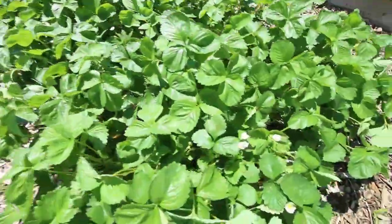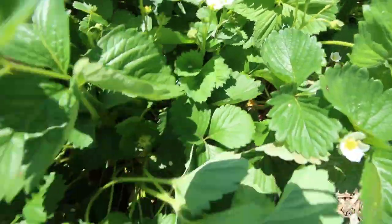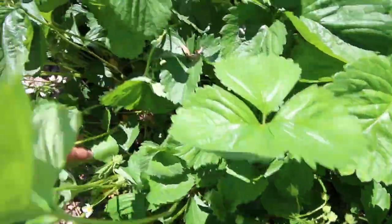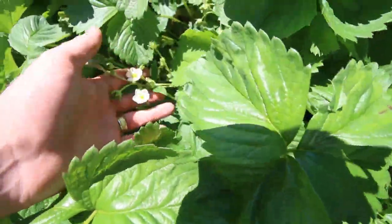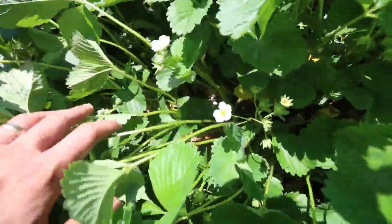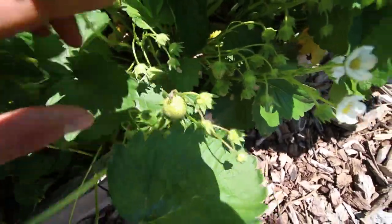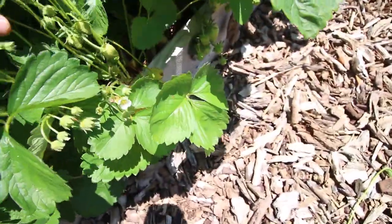Right now we're still getting a lot of flowers — it's early season — but they are just loaded. The flowers have fallen off on a lot of these and they're producing fruit like you would not believe. They responded really well to our feeding of compost tea — if you haven't seen that video, you should check it out. They responded super well, pushed out a ton of new growth, a ton of new flowers. It's just unreal how much fruit is in here.